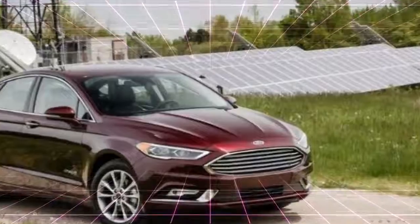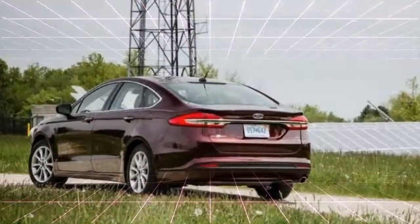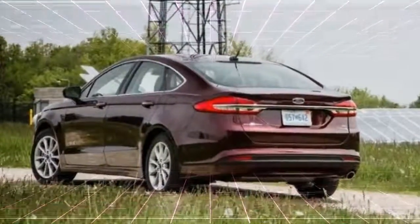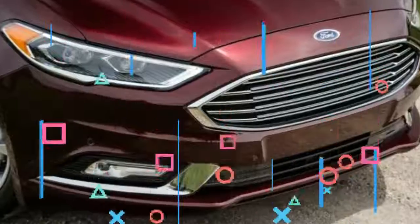What's new for 2017? Adaptive cruise control, a rotary shifter, and automatic stop/start are new to the Fusion this year, and Ford has revised the front and rear ends. Also new are two trim levels: Sport and Platinum.